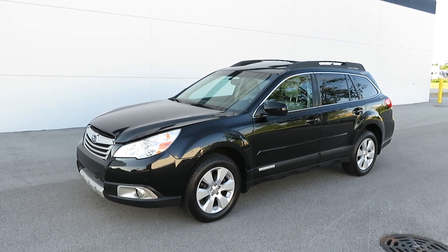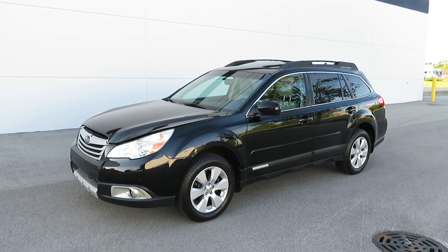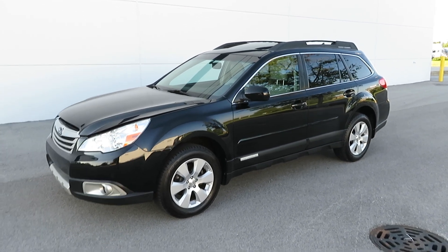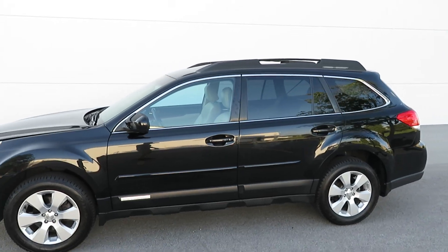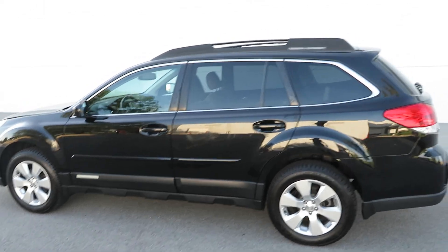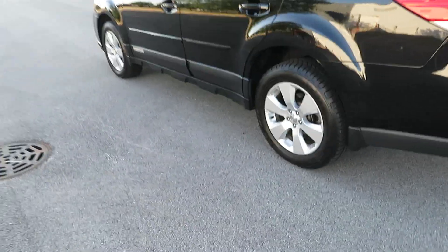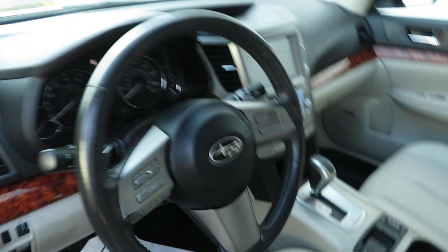This is a 2011 Subaru Legacy Outback, the very loaded version, with leather seats, sunroof, backup camera, navigation, and very nice tires. It has about 45,000 miles.